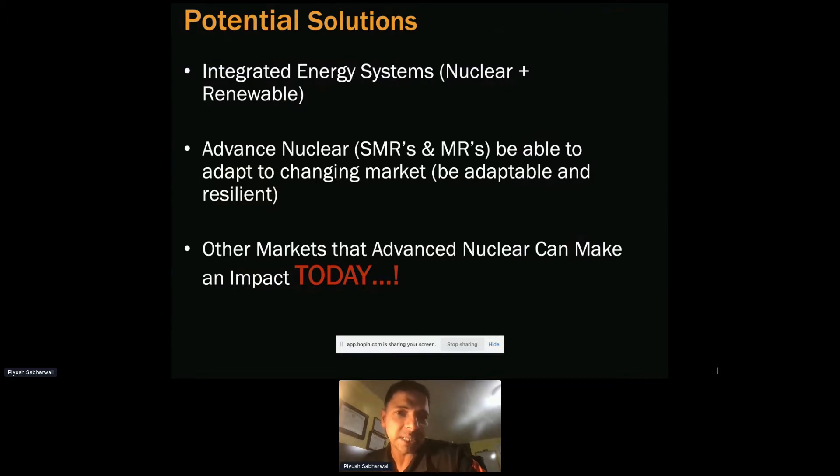When wind doesn't blow and the sun doesn't shine, we can still rely on nuclear to meet robust energy needs. With small modular reactors and micro reactors, we can be more acceptable and flexible — meaning adhering to market changes.